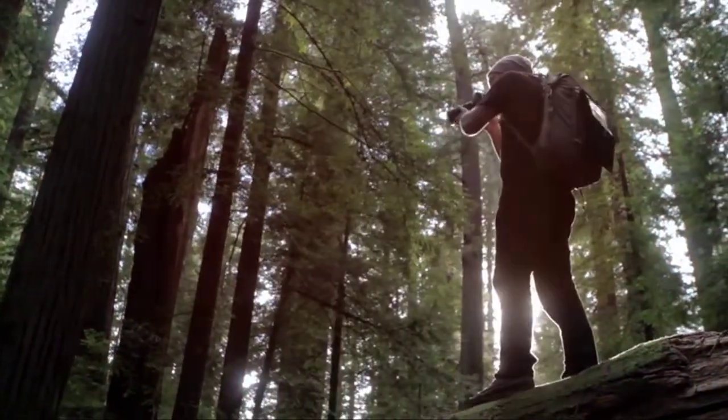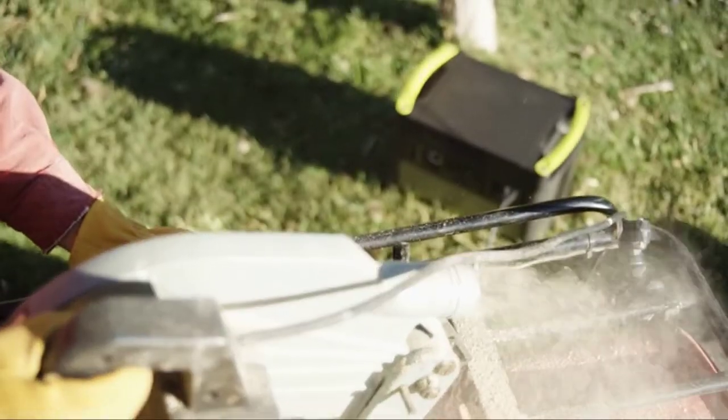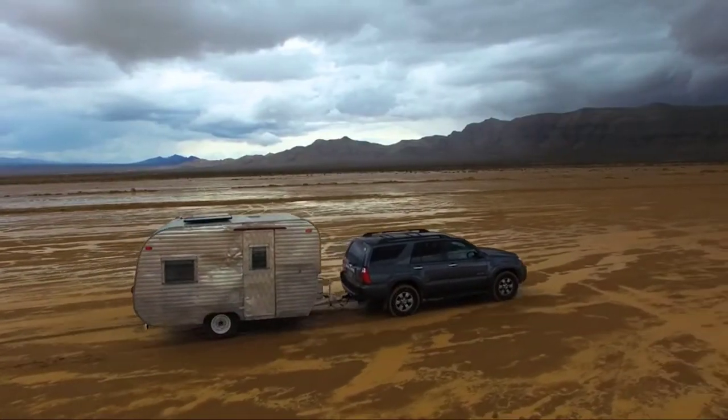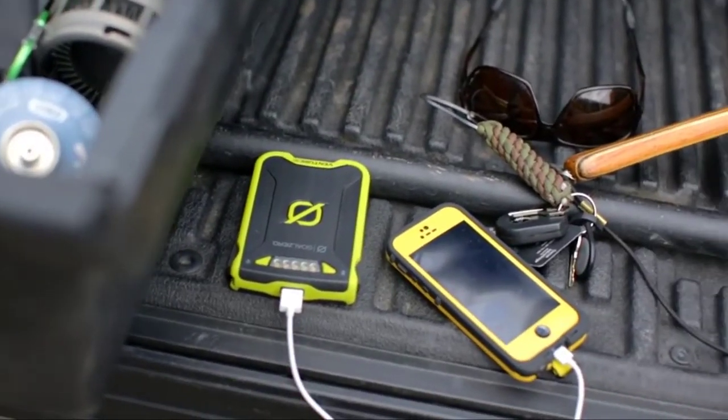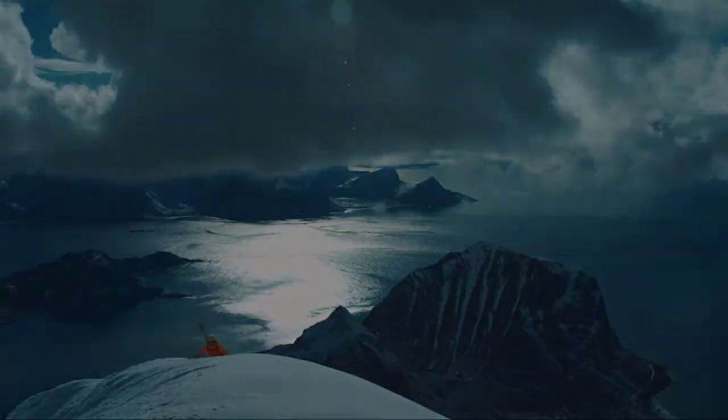This lantern boasts four settings: high brightness, dimmable brightness, power bank, and nightlight mode with a dim LED. It requires two AA batteries, sold separately, or can be charged via the Goal Zero Nomad solar panel, also sold separately. Thanks for watching this video.